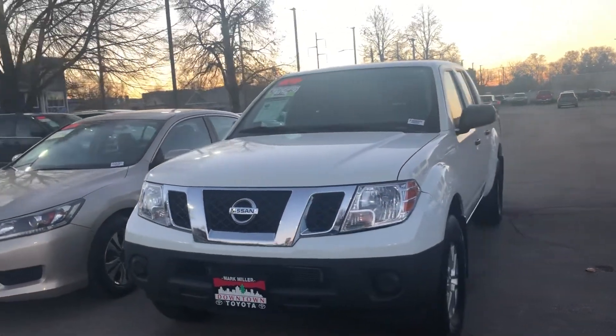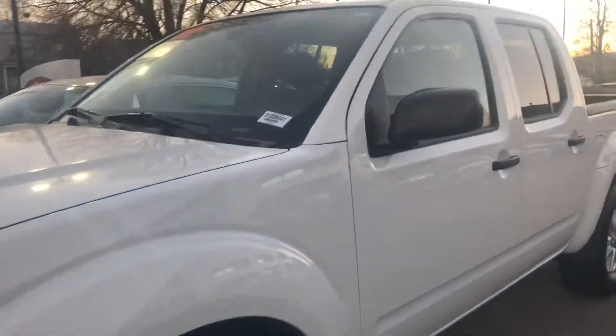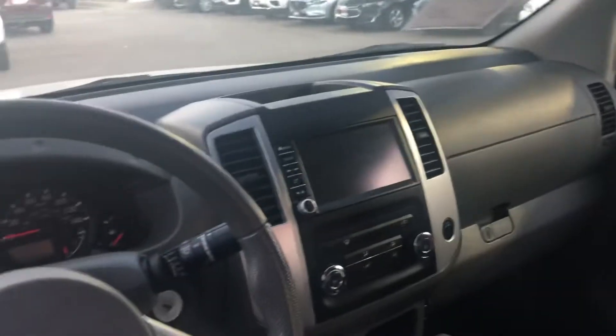Hello, this is Sam here from Mark Miller Toyota. Right here I have for you our 2019 Nissan Frontier in the color white. Starting off with the interior, you have your cloth seats in the color gray.